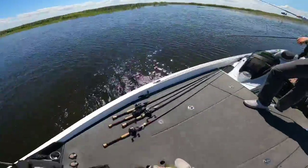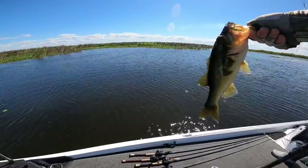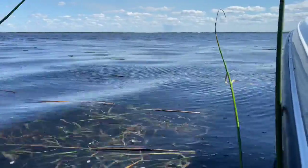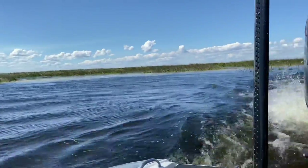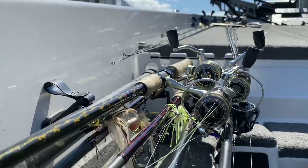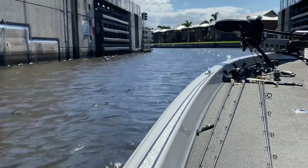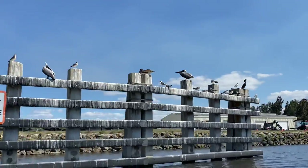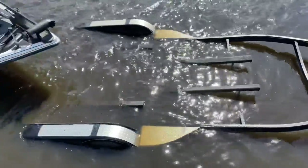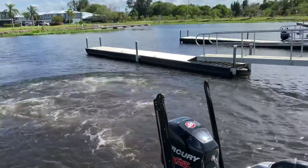Little acrobatics on that one. See you next time.